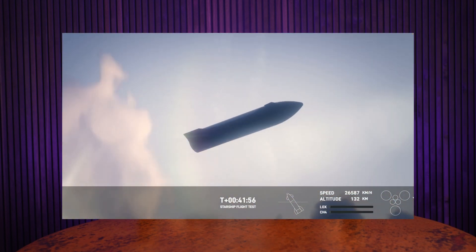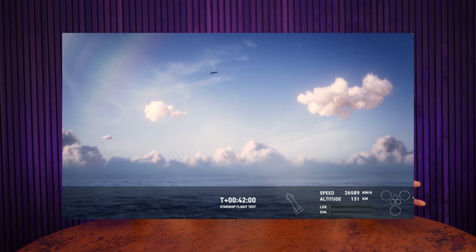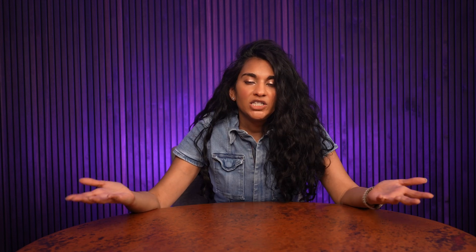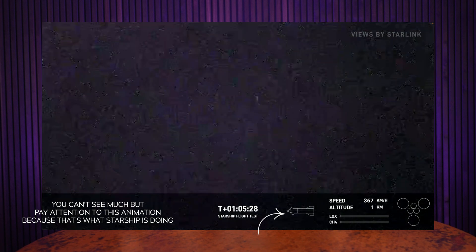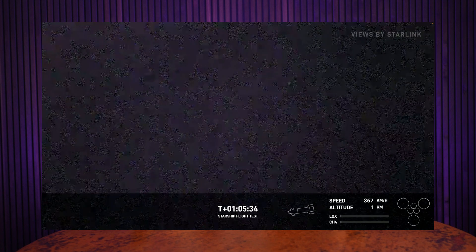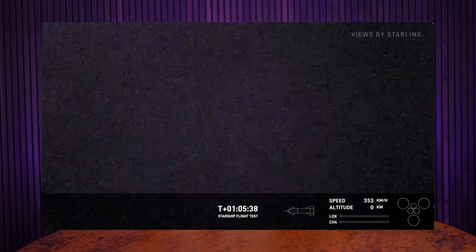This is an animation from SpaceX on what the landing burn is supposed to look like. The ship comes down on its belly through the atmosphere, like the space shuttle did, and then at the last minute fires a landing burn to turn upright. As the ship was approaching the ocean, honestly, I didn't think the landing burn was going to fire — I was shocked it did. It's not 100% clear if all the engines fired, but it looks like they did. They wouldn't have been able to do what I'm about to describe without at least two of the three engines firing.